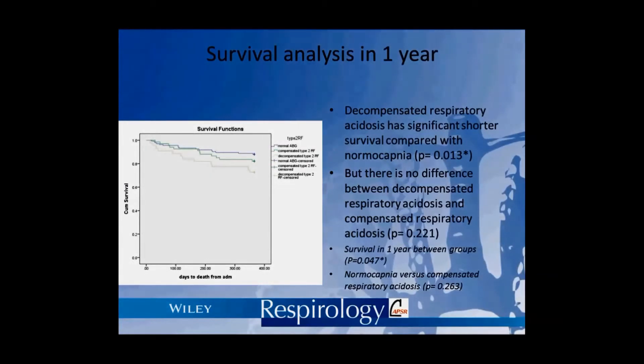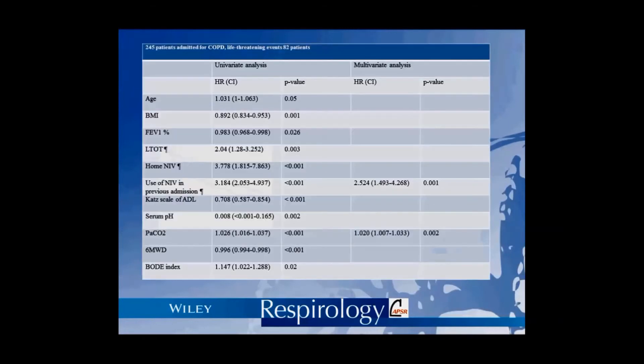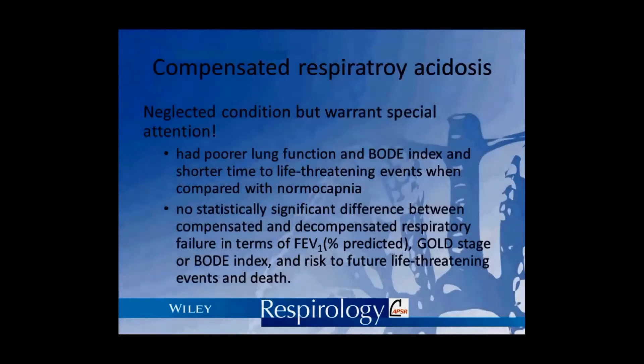In the survival analysis, patients with compensated respiratory acidosis and decompensated respiratory acidosis had shorter time to life-threatening events compared to those with normal CO2 levels. There was no difference in time to life-threatening events or death between compensated and decompensated respiratory acidosis. We also identified CO2 level and previous use of non-invasive ventilation in acute settings as the two predictive factors for life-threatening events.